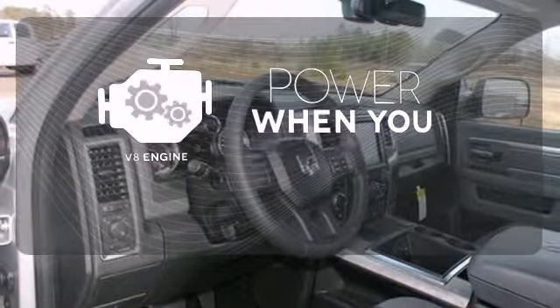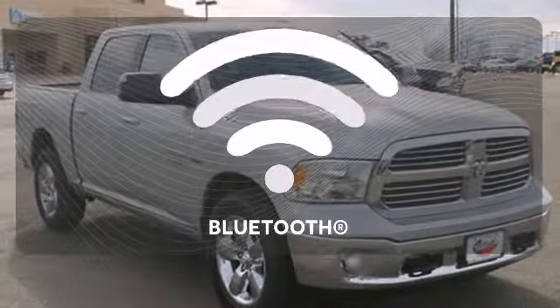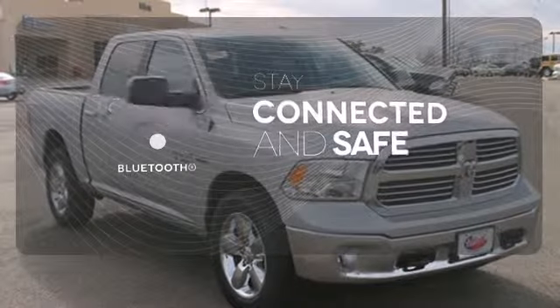Have fun behind the wheel with a V8 engine under the hood. Bluetooth wireless technology keeps you in command and in touch.